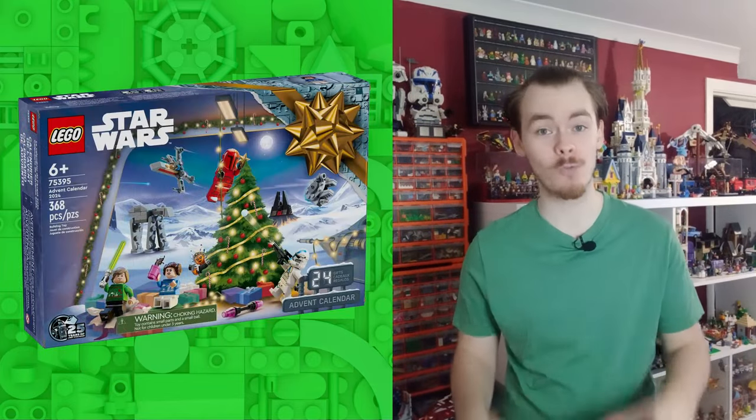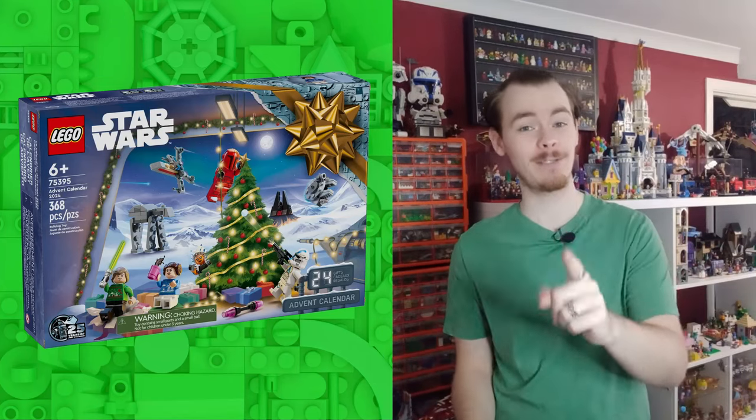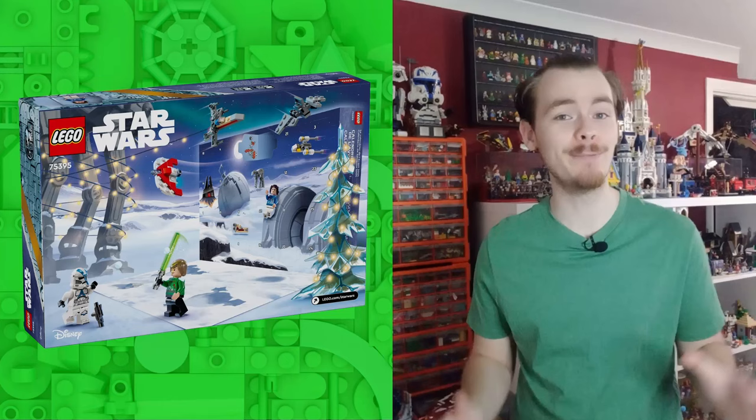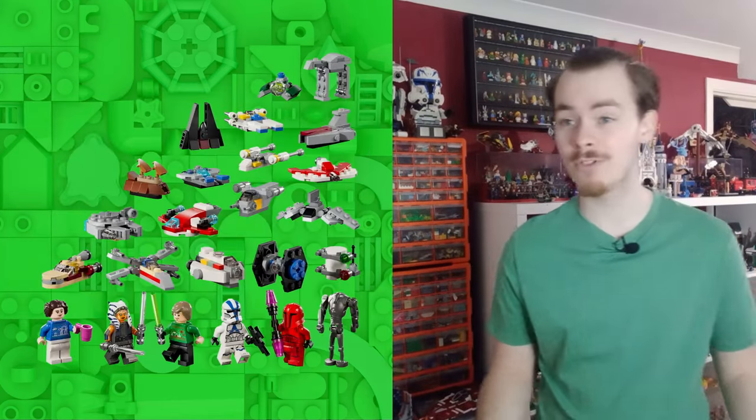I think we should get straight into this because you all clicked on the thumbnail to see the set that Wolf is coming on. This video is going to be a lot of speculation, so sit back and I hope you enjoy. The first leak actually comes from the Lego Star Wars advent calendar, particularly all the builds. We'll ignore the minifigures and take a look at that. I will be reviewing the advent early, but we get a few builds that reference a bunch of UCS sets.